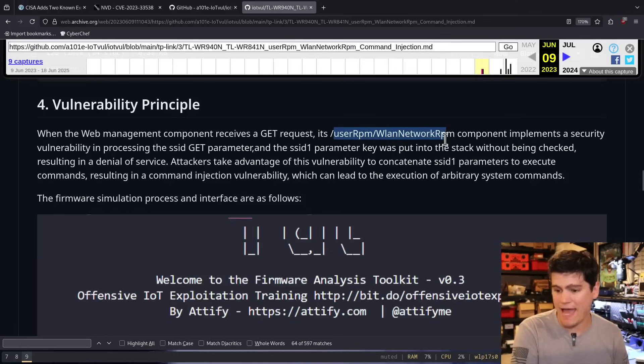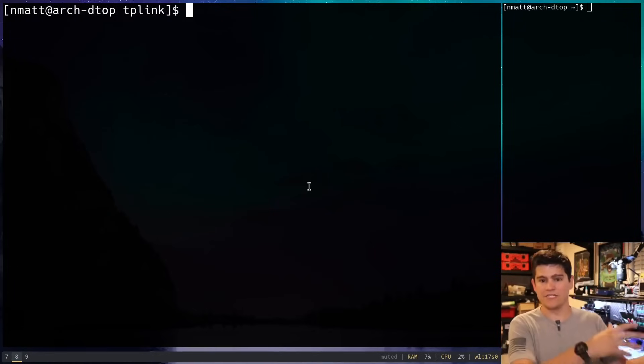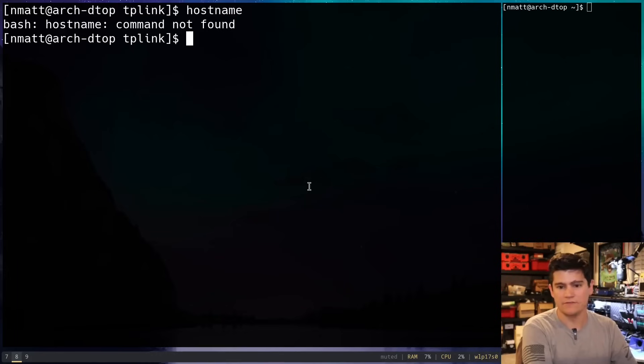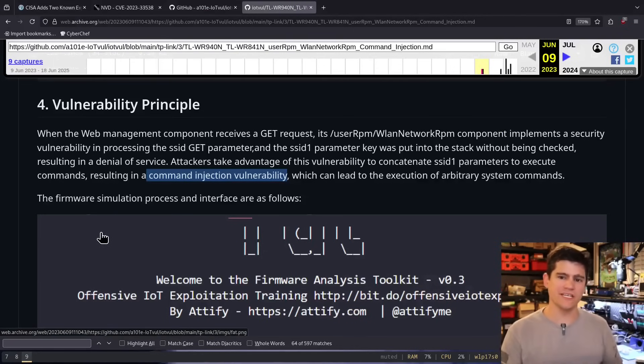They're claiming that this path — user RPM WLAN network RPM — has a command injection vulnerability. What is a command injection vulnerability? That's usually when you can trick a web application or any system into executing what should be data as code, in the context of a shell. Here I have a Linux shell — if a command were passed through and somebody ran the ID command, you can see all the groups you're executing as. A command injection vulnerability lets you execute low-level commands on the shell of the target device. That's pretty serious.